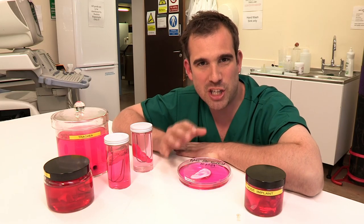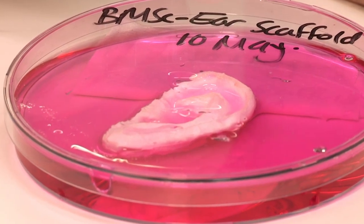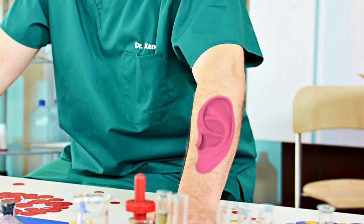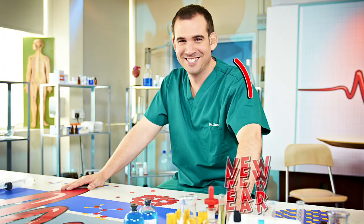The stem cells grow all over the plastic ear so that it won't be rejected by the body. But even with the magic stem cells, this still looks like a plastic ear — it needs skin over it. Alex placed the artificial ear covered in stem cells under the skin of the patient's arm so that it gets a good blood supply and skin grows all over it. Then the ear, covered in the patient's own skin, is removed and repositioned where you'd normally expect to find an ear.